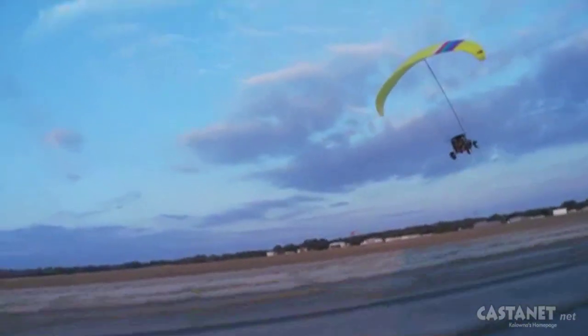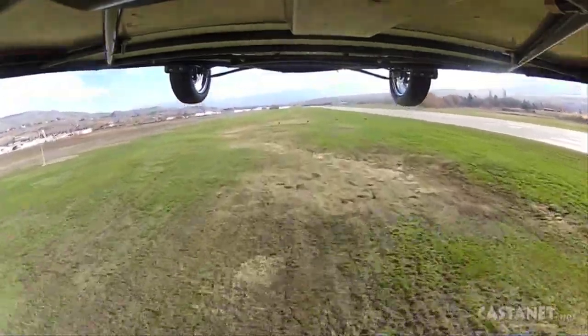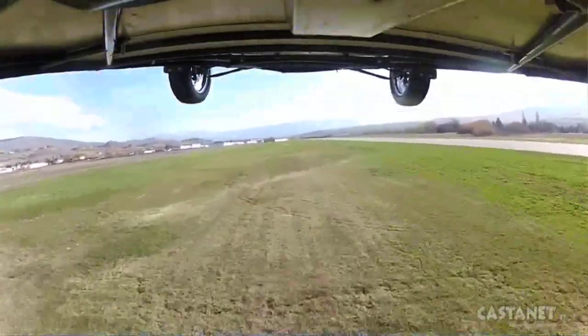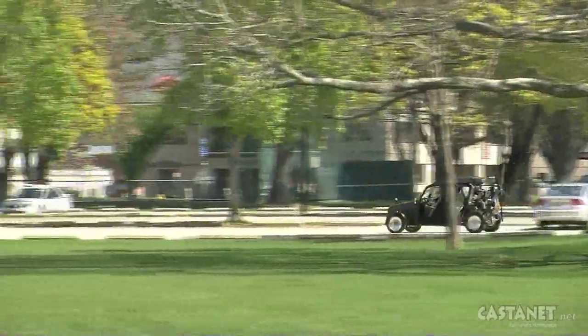The Maverick will be making its third ever flight right here in the Okanagan, when it travels from Vernon to Kelowna as part of a special for the Discovery Channel. By our flight, we want to be able to tell a story of what this technology can do. If a bridge was out, we could still get over. If there was traffic, we could bypass the traffic. We want to have some fun also.